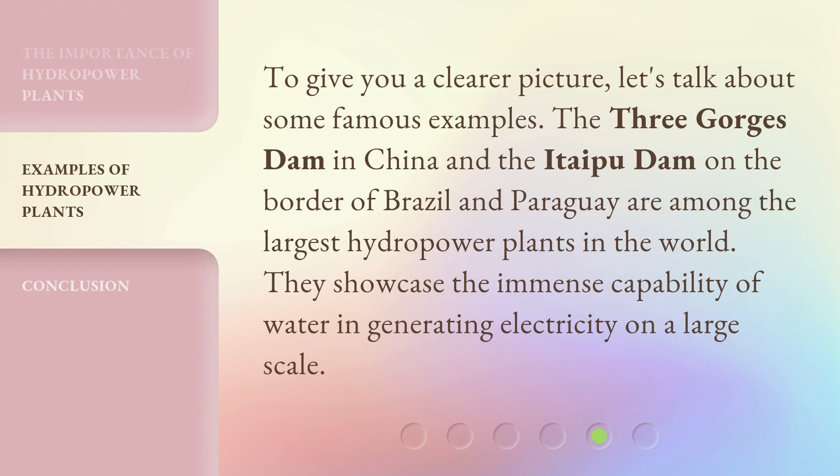To give you a clearer picture, let's talk about some famous examples. The Three Gorges Dam in China and the Itaipu Dam on the border of Brazil and Paraguay are among the largest hydropower plants in the world. They showcase the immense capability of water in generating electricity on a large scale.